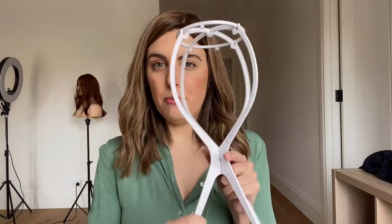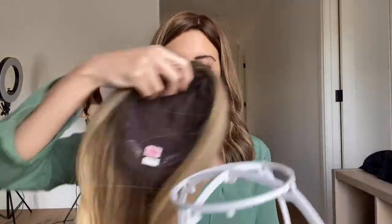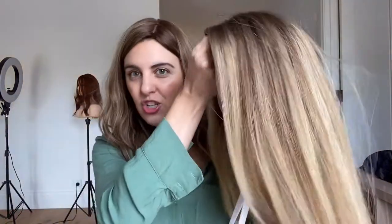The first thing you should invest in if you're going overseas or on any sort of travel is one of these collapsible topper stands. They're really cheap and easy to use — you can find them on Amazon or eBay. They just come together like this and can lie flat in your luggage, and this is how you can store your topper in your hotel room.